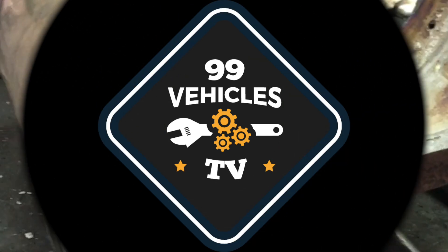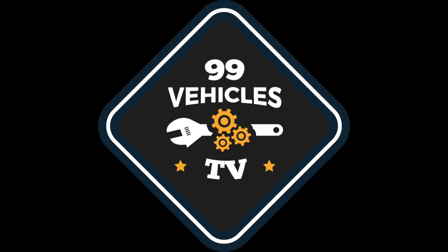So this is how a DPF looks inside. If you have any questions you can leave them down below. Thank you for watching, subscribe if you want to see more car videos and I'll talk to you guys soon.